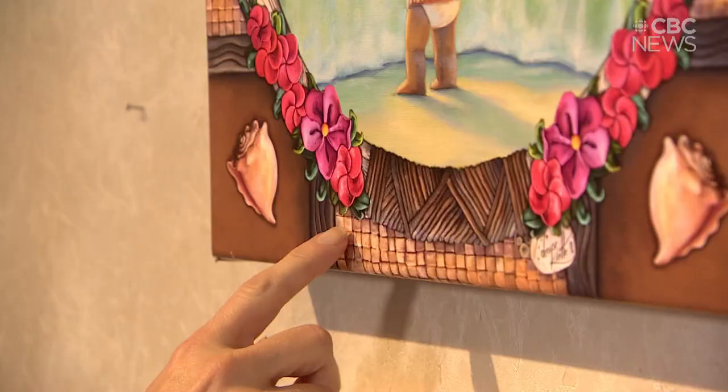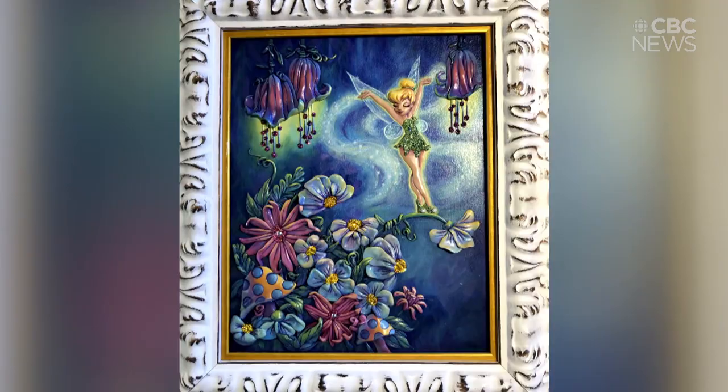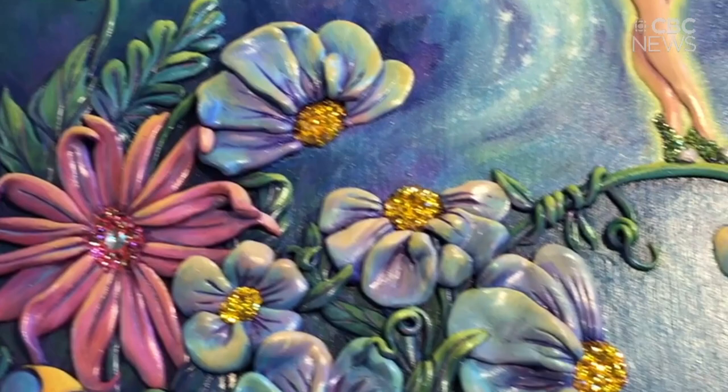Klatt has been working towards this for more than 50 years. She started drawing cartoons when she was just four. Klatt pitched her work to Disney with a Tinkerbell piece that combines painting with three-dimensional sculpted features — that approach is what sealed the deal for Disney.